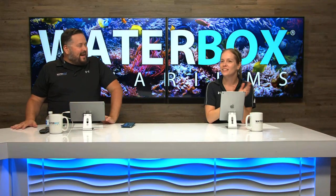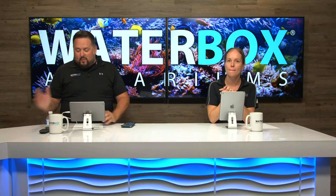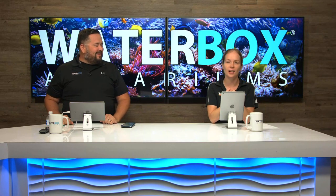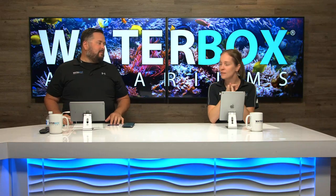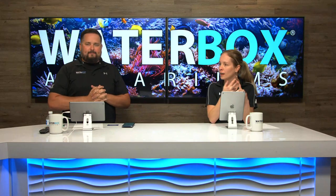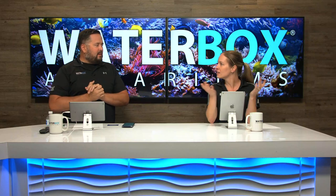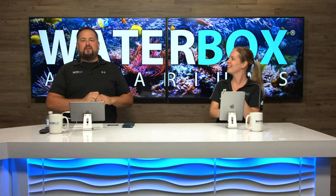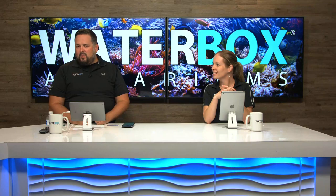Hey everybody, welcome back! We've got a bunch of people sitting in here watching on YouTube - very dedicated people. We have a really exciting show today: livestock going into the frag, a Worldwide Coral gift card giveaway, and the frag giveaway going on through the series. Like, share, subscribe, hit the notifications because we're here every single week. Let's roll that intro.